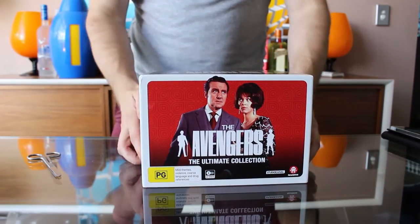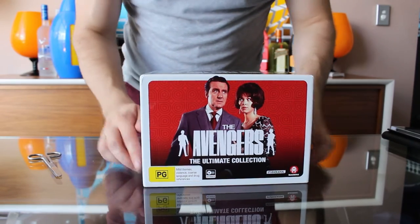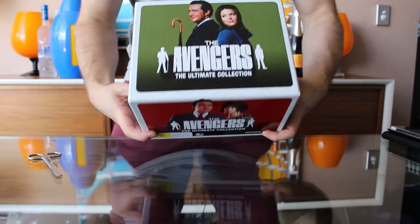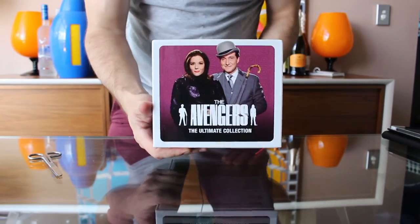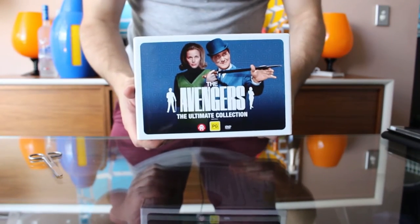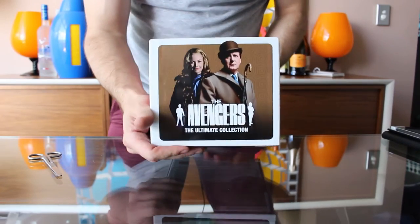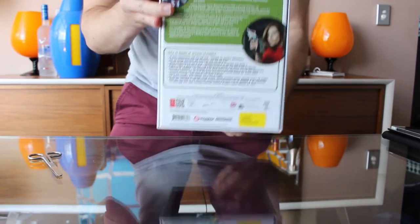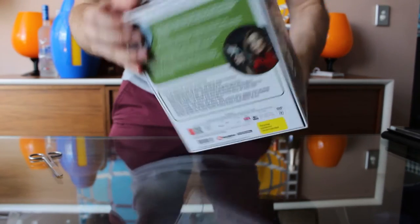On the outer box we have Steed and Tara King — Patrick McNee and Linda Thorson — on one side. On two sides we have Steed and Mrs. Peel, so Diana Rigg. And on the other two sides we have Steed and Mrs. Gale, Cathy Gale played by Anna Blackman, and she's on this side as well.